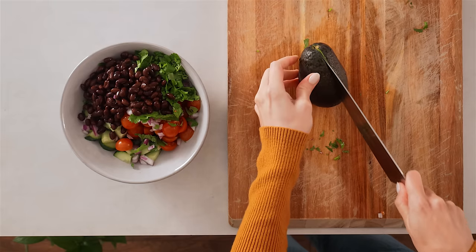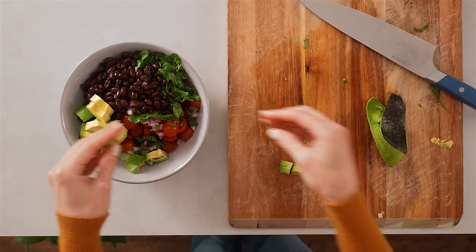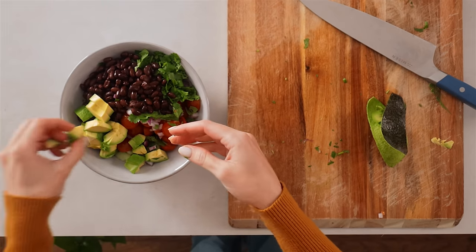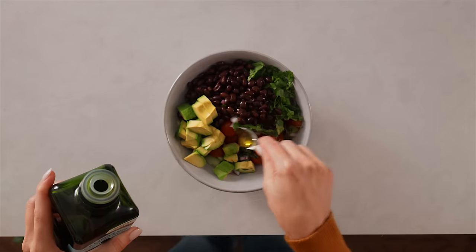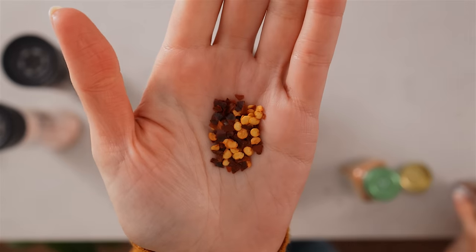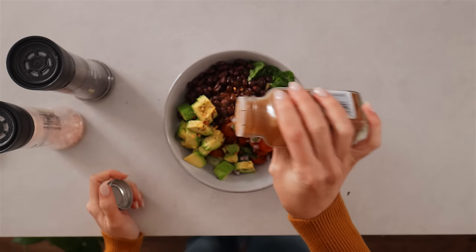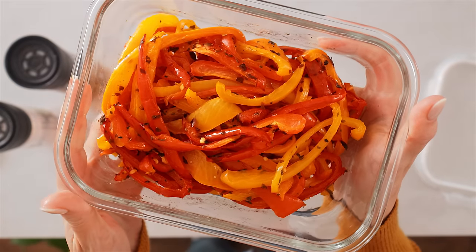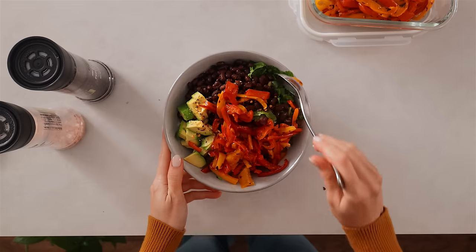Adding some avocado — it really adds creaminess to the texture, healthy fats, and helps make it more filling — about a third of a large or half a medium avocado. Then a teaspoon of olive oil, some lemon or lime juice, salt and pepper, chili flakes, and a little pinch of cayenne pepper. The star of the salad: some of the roasted bell peppers, sliced up first and then added in. Give it a toss.